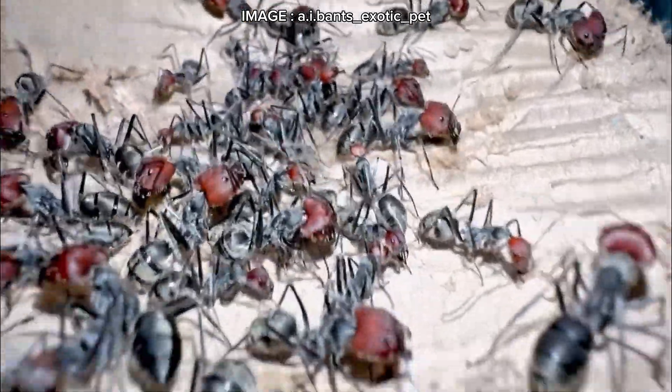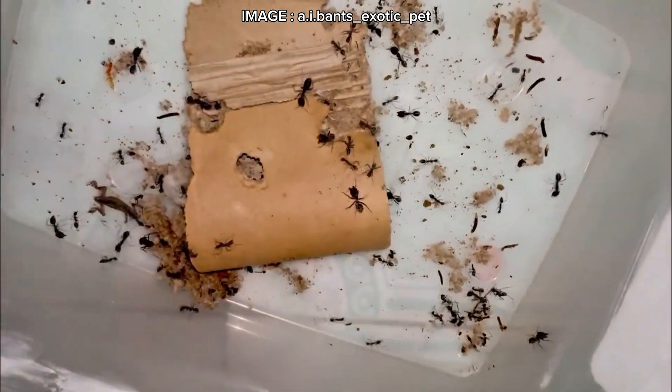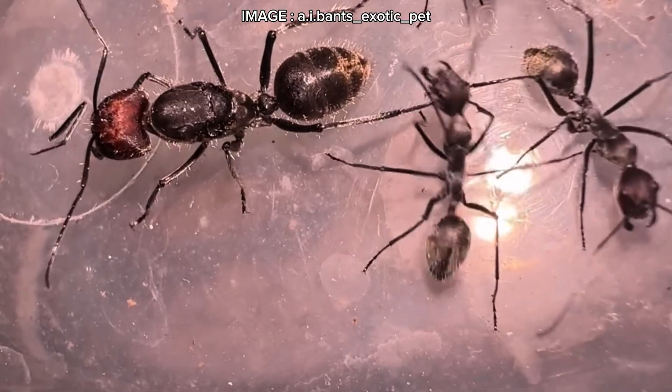Their colony size is moderate, reaching 1,000 to 1,500 individuals. However, what stands out is how quickly majors appear — even in the early generations, you'll see these imposing workers with their massive heads emerge.